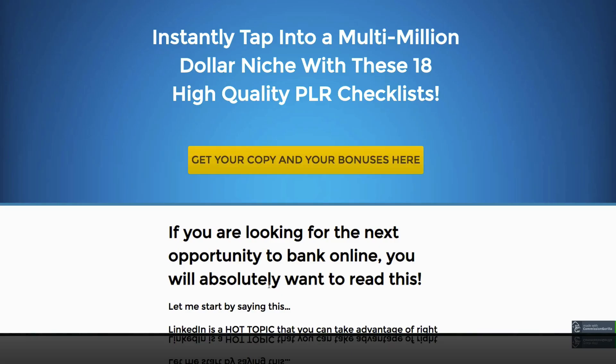I Am Checklist, Volume 18 Review. What is up, guys? Nate Fancher here with TheSuperAffiliateShow.com. This is my I Am Checklist Volume 18 Review.